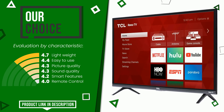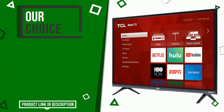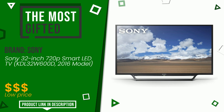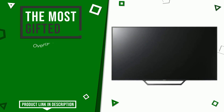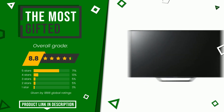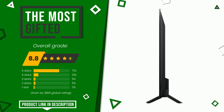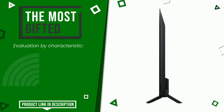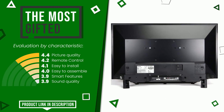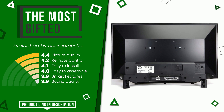Sony made a product to which we awarded an overall rating of 8.8 out of 10. It turns out to be the most gifted product. Its merits are picture quality, remote control, easy to install, easy to assemble, smart features, and sound quality. You can purchase this product or find out more information by clicking on the link at the bottom of the video description.